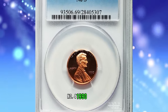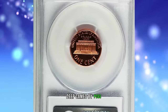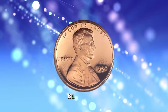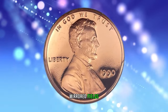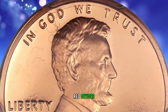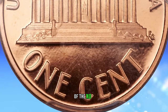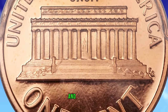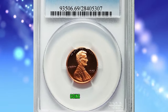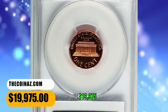Number 4: 1990 Lincoln Cent with No S, graded as PR69 Red Deep Cameo by PCGS. Essentially flawless and fiery red, this key Lincoln Memorial cent is a meticulously struck superb gem. Mirrored fields are so deep they appear black under direct light, surrounding frosted orange-red devices. According to Heritage Auctions, the stippled field texture seen on this cent is characteristic of the No S proofs. This interesting and rare modern proof variety projects to have a surviving population of fewer than 200 coins, making it a must-have rarity for the serious Lincoln cent collector. It was sold for $19,975.